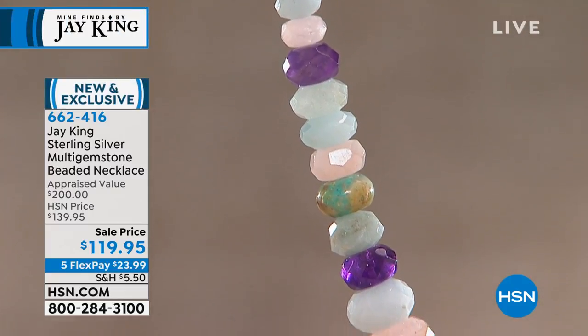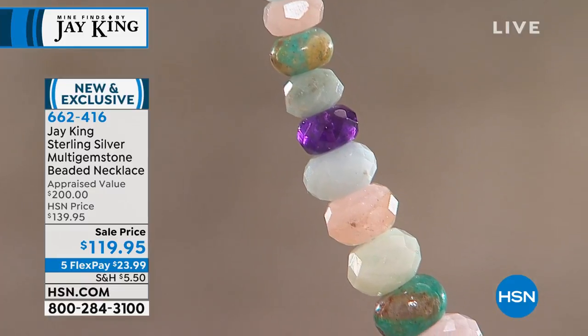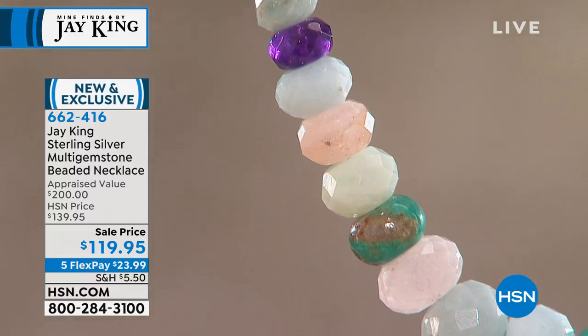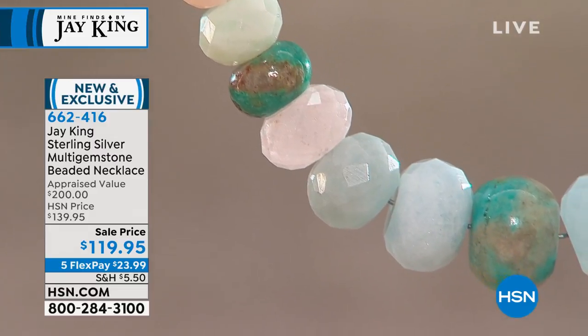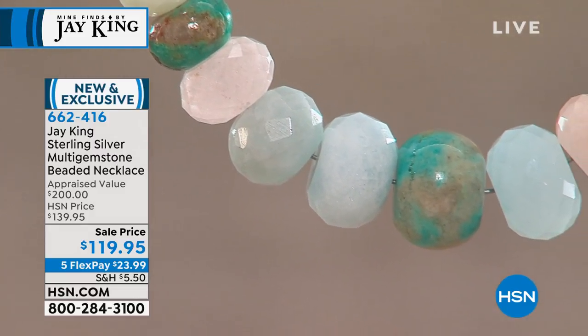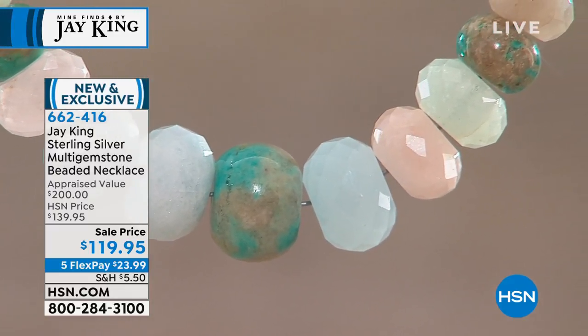I don't have to think about this next piece. I am just over the moon. I love it. We've been talking about it since really the beginning of this hour, just showcasing this brand new multi-gemstone beaded necklace that we are featuring for the first time for the visit, and already a tremendous, tremendous response.